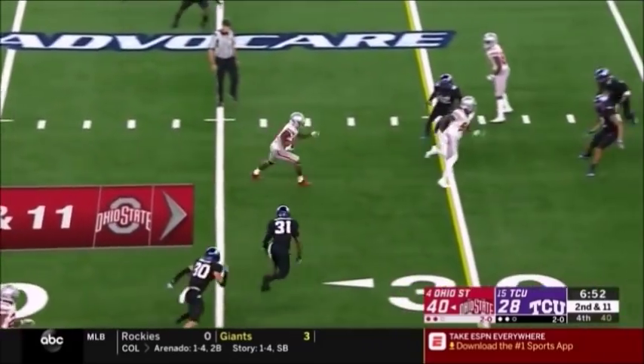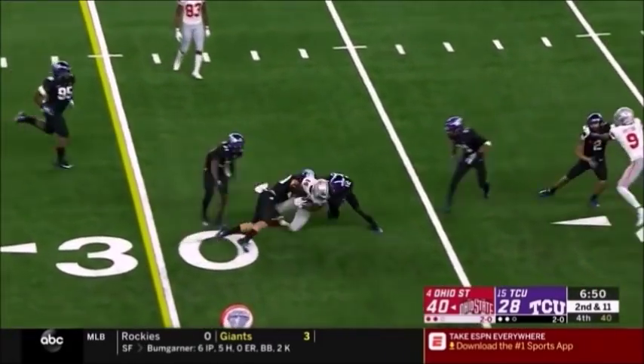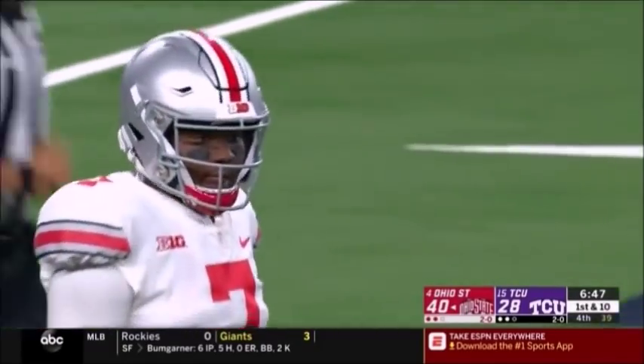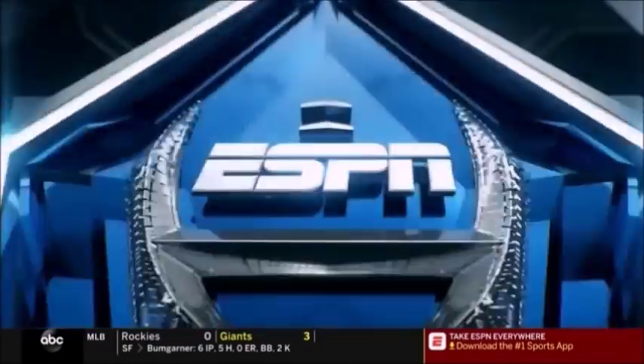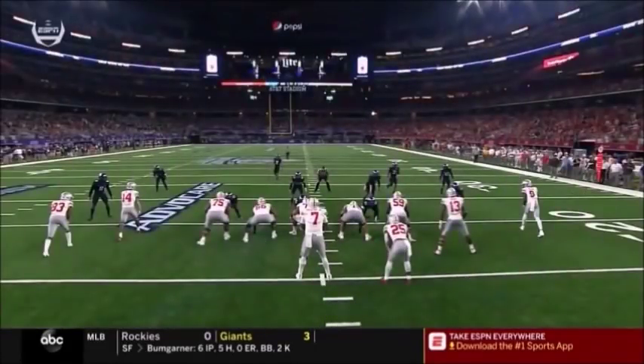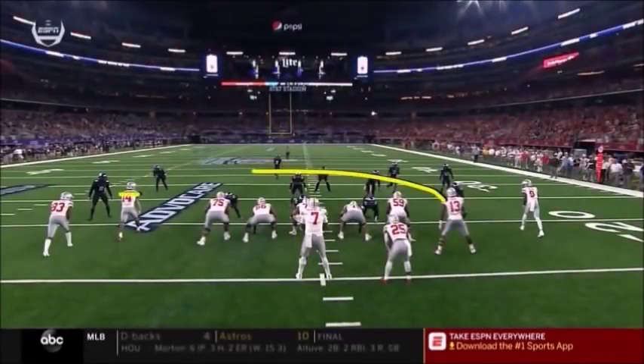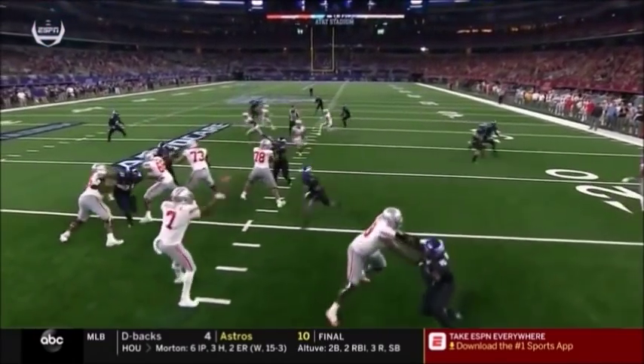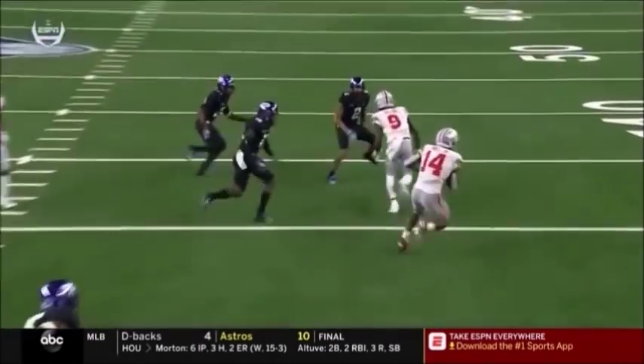Haskins, late pressure, flips it off underneath. Catch made, K.J. Hill, for their first down. They had a free runner, but Haskins was cool under pressure. And not only cool under pressure, but I love how quickly he gets rid of the football. It's like a scissors route underneath — guys crossing — and watch how quickly he diagnoses and gets the ball out.